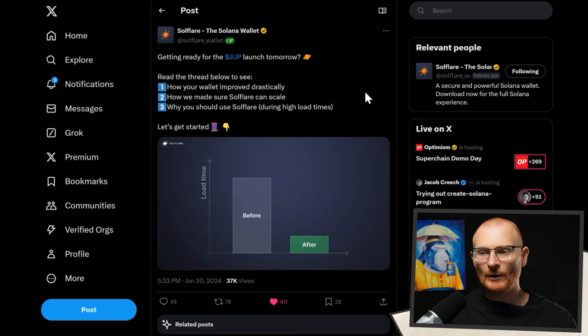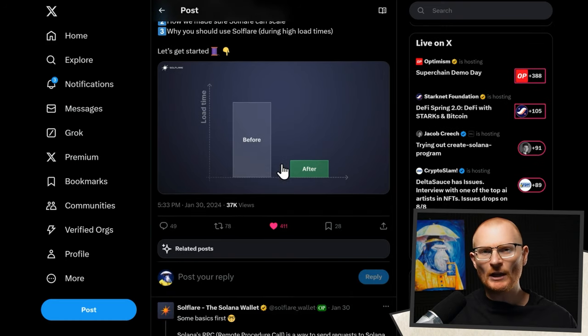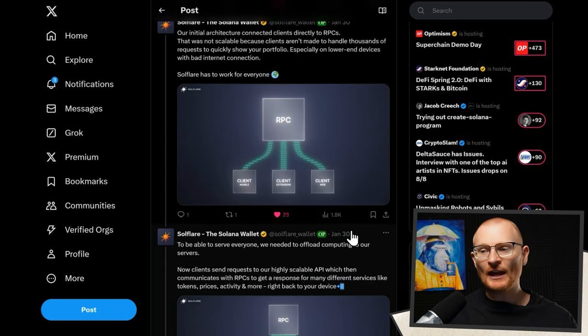This post from Solflare covers it really well. This is from January, right before the DUPE did their launch. A lot of wallets were plagued by RPC issues. You want to have mega redundancy so you do not have a big load time. Initially, they had a system which looked like this, and there may be other wallets that are still using this sort of system.